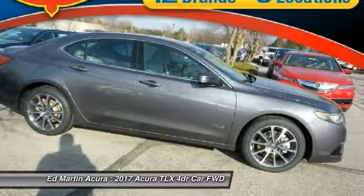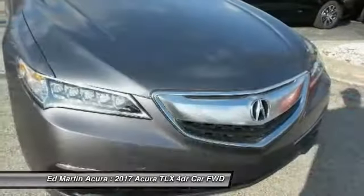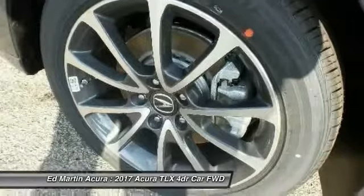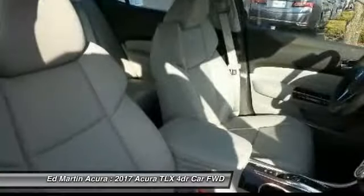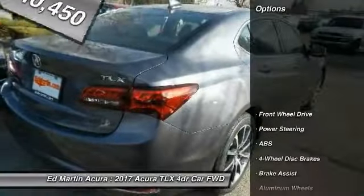The Acura TLX impresses drivers with its nimble handling, great fuel economy, and long list of high-tech features. It comes with an extremely quiet interior, spacious front seats, and smooth ride quality, and is priced below $45,000. Here are some of this vehicle's great options.